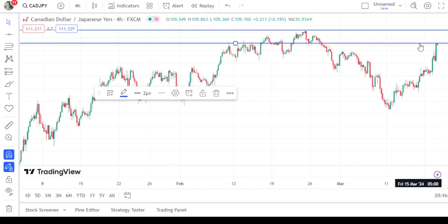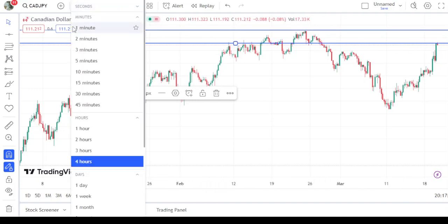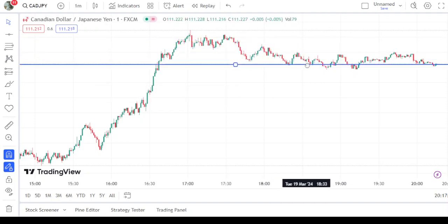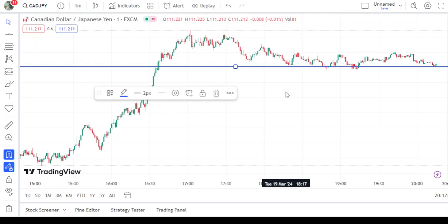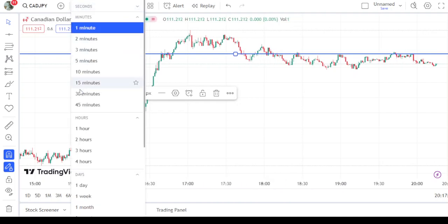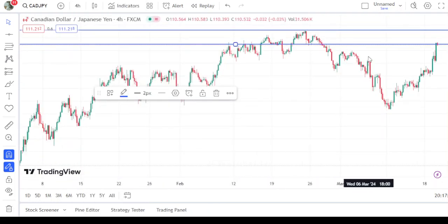We can continue to count this as the shoulder as well, even if it goes up to this level. In all these conditions the stop loss remains the same — this high. Now let me go to the one-minute chart. Here we have the market and the one-minute support. If you put the trade entry from this level at 111.245, now let us move back to the four-hour time frame and confirm: here is the entry and here is the stop loss.